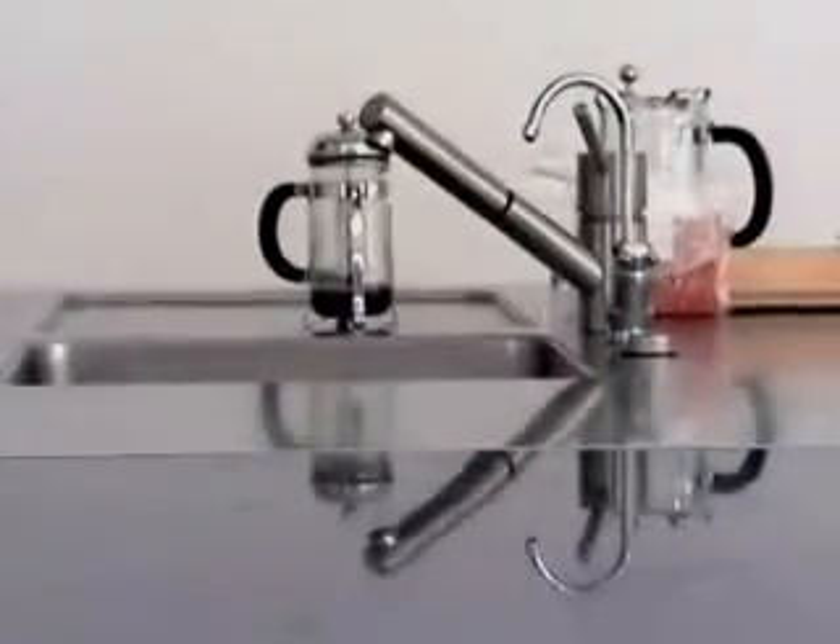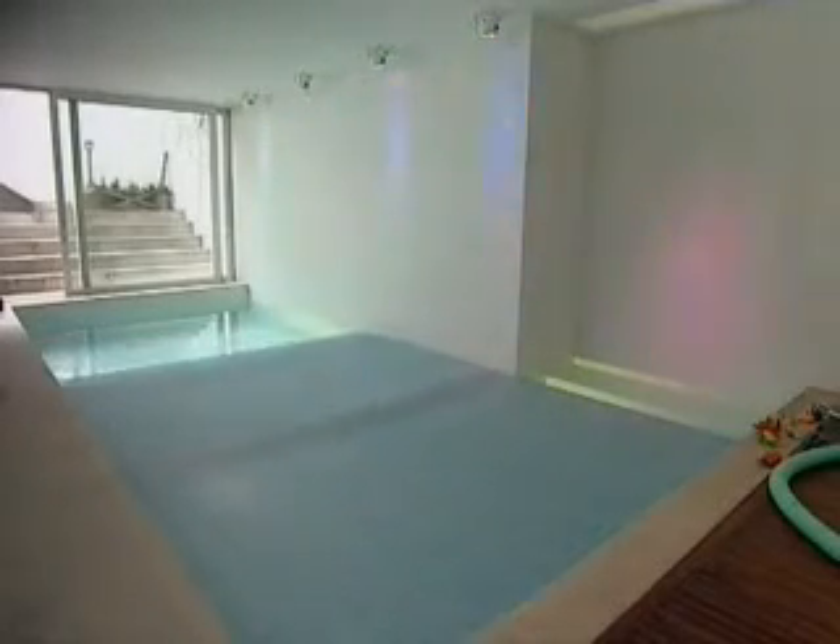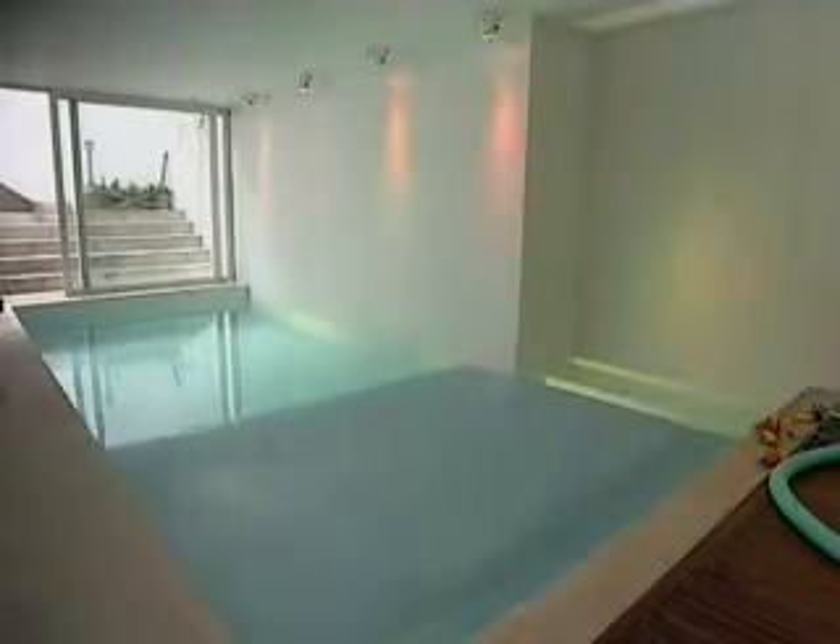Everything in the house is electric and the water comes from an underground bore drilled to a depth of 120 metres. The house is warmed by a ground source heat exchanger, while the basement level pool acts as a heat reservoir, keeping the house at an even 25 degrees summer and winter.